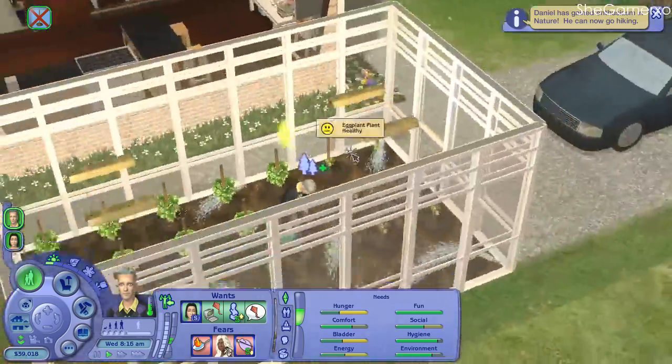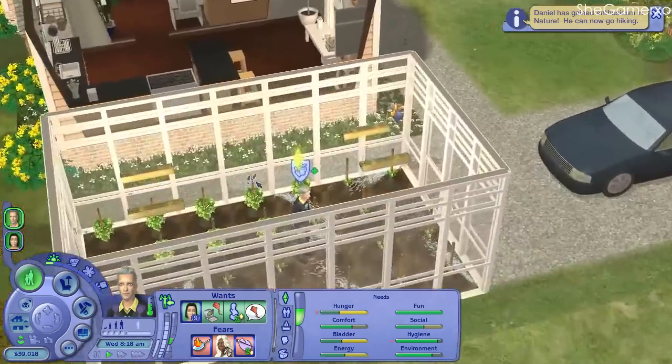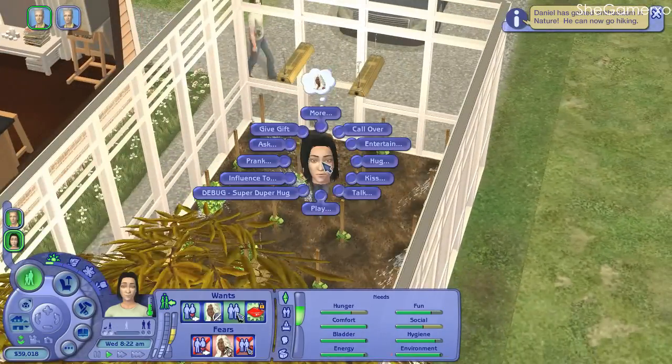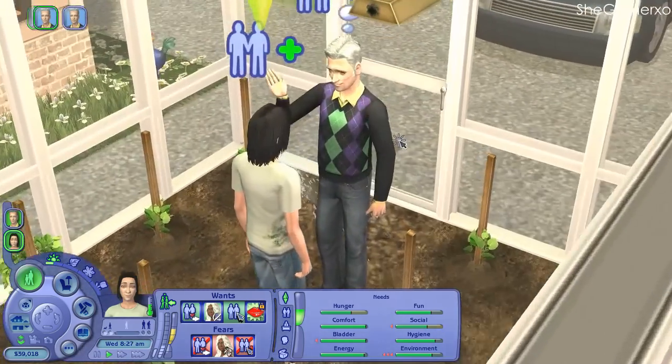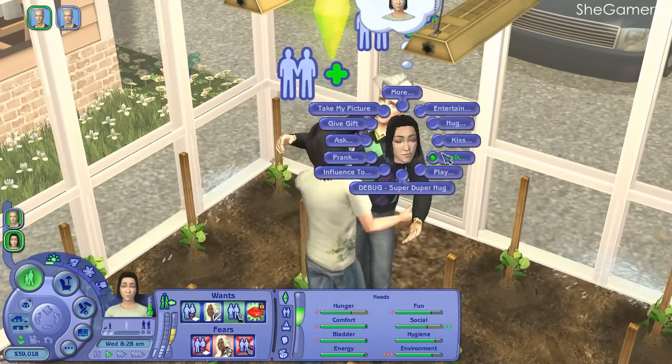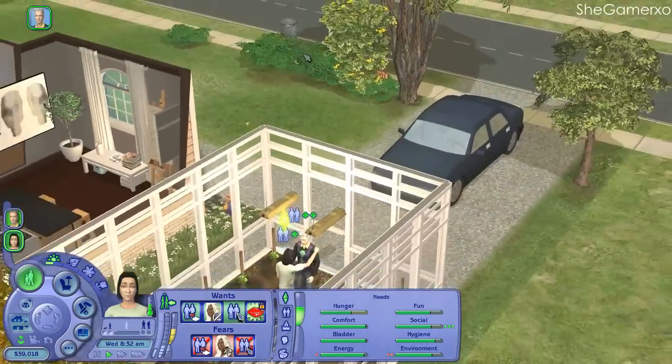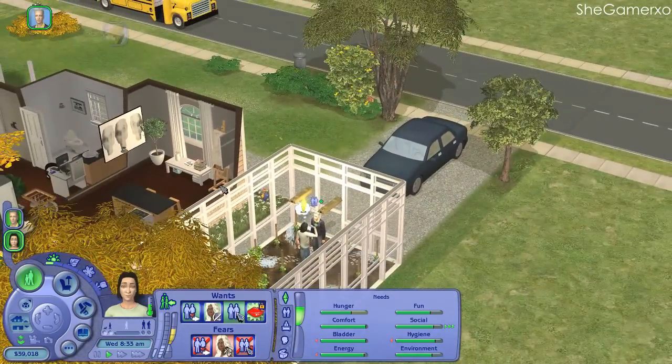I know once Ammar comes home, Daniel won't be here for sure. The least he could do is say goodbye. The bus is there — let's go to school.